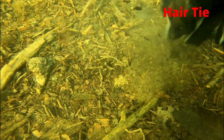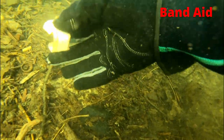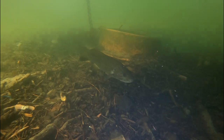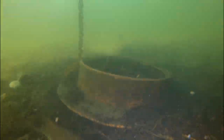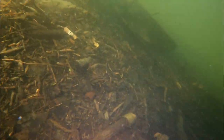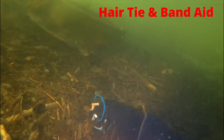I was able to eyeball the first find — the hair tie. We got a band-aid. Ew, that's gross. Oh look, it's one of our fish friends. This guy was fascinated by my Garrett pinpointer. Hello. Hi little boy. Here's another hair tie and a band-aid. Yuck.